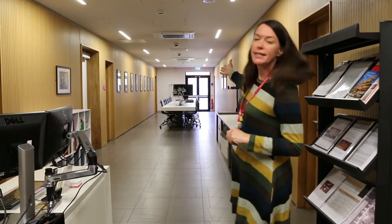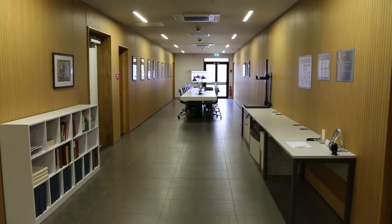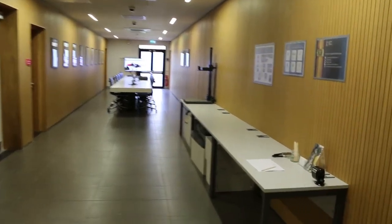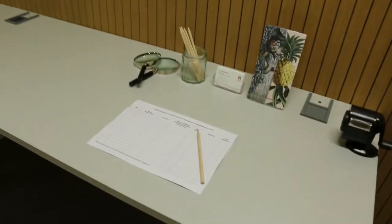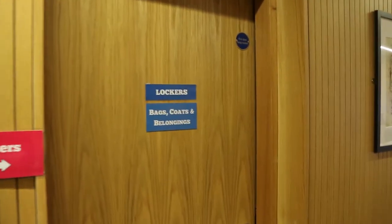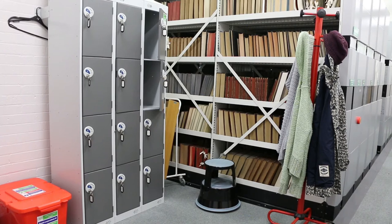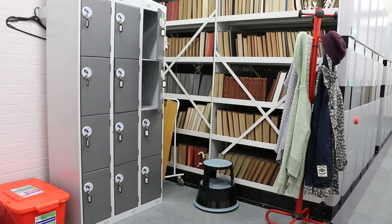Here we are in the Reading Room. This is where all the teaching sessions take place, when we get material out of the vault laid out on this table for you to look at. When you first arrive in Special Collections you'll be asked to sign in on the register here, and then you'll be asked to take off your coat and bags and leave all your belongings in the locker room.